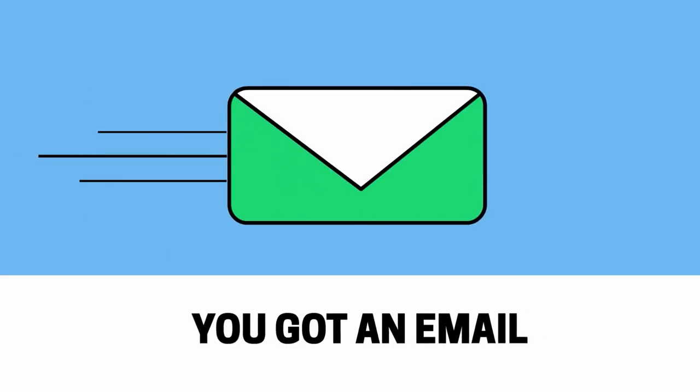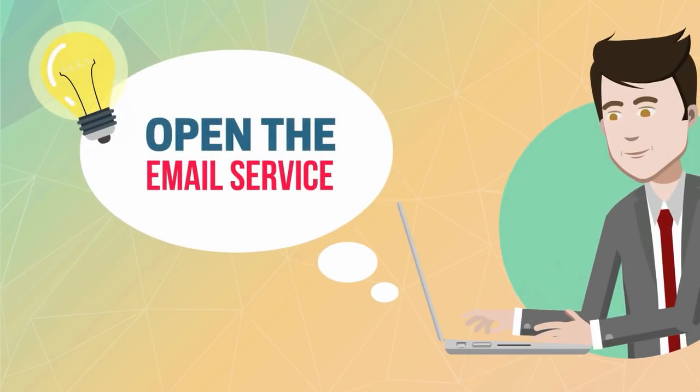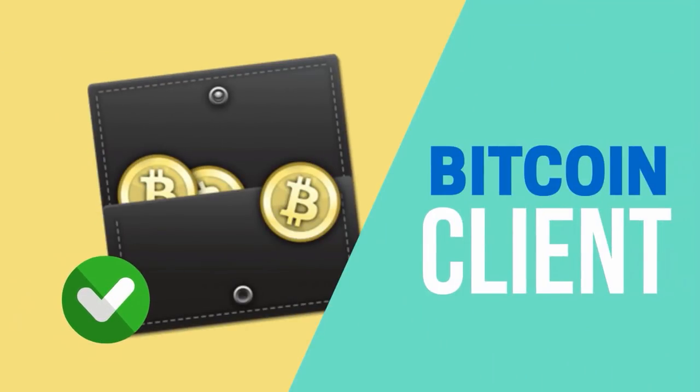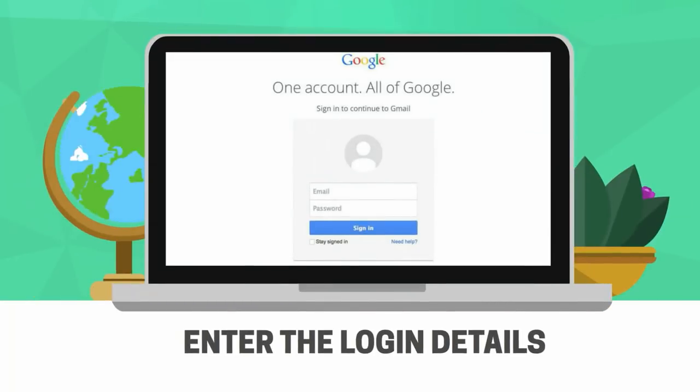Now, what do you do when you want to see an email you have just received? Well, the first thing you do is open the email service you use, for example Gmail, Hotmail, Yahoo, etc. If you want to know how many Bitcoin you have in the wallet, you will first have to go to a Bitcoin client. Think about what you do when you open, let's say, the Gmail login page.